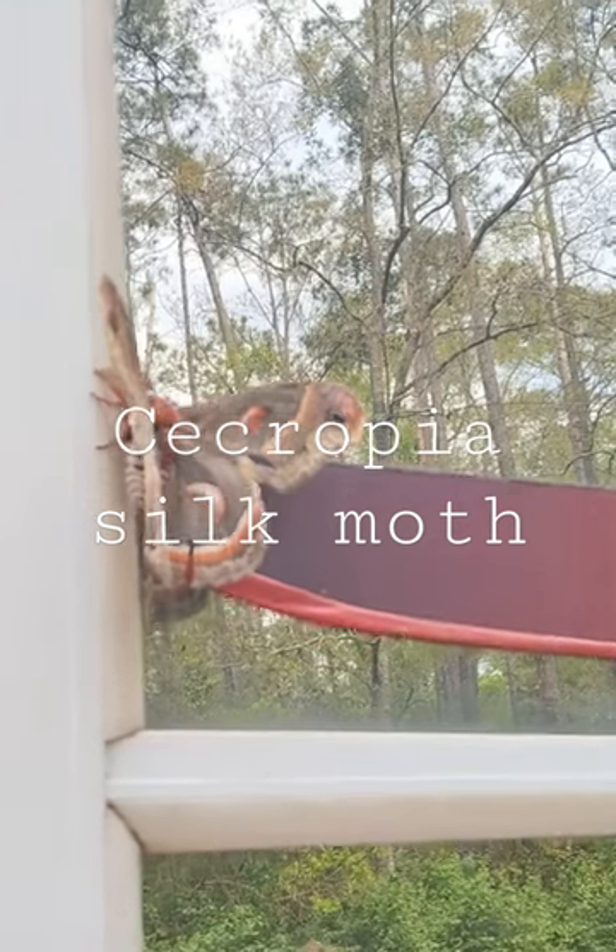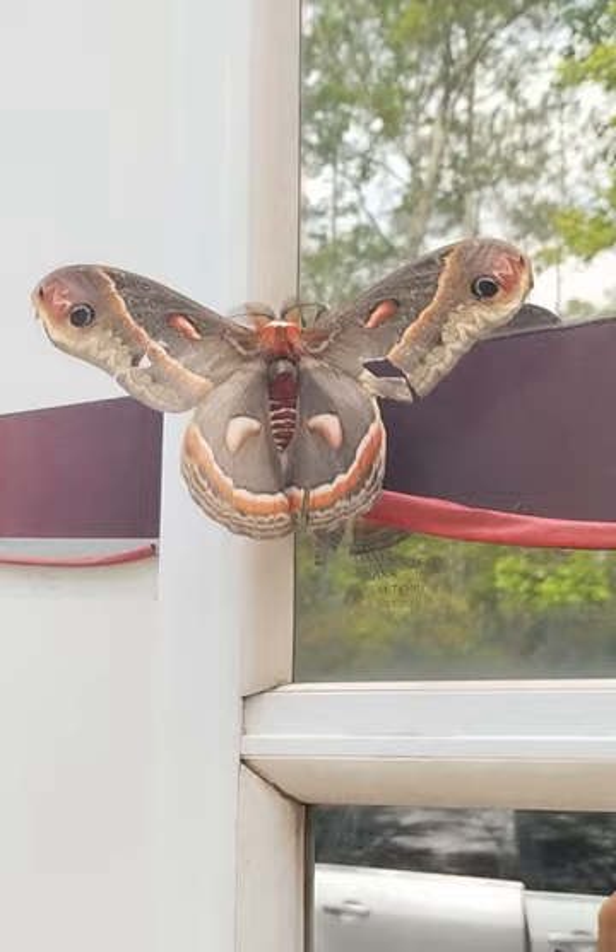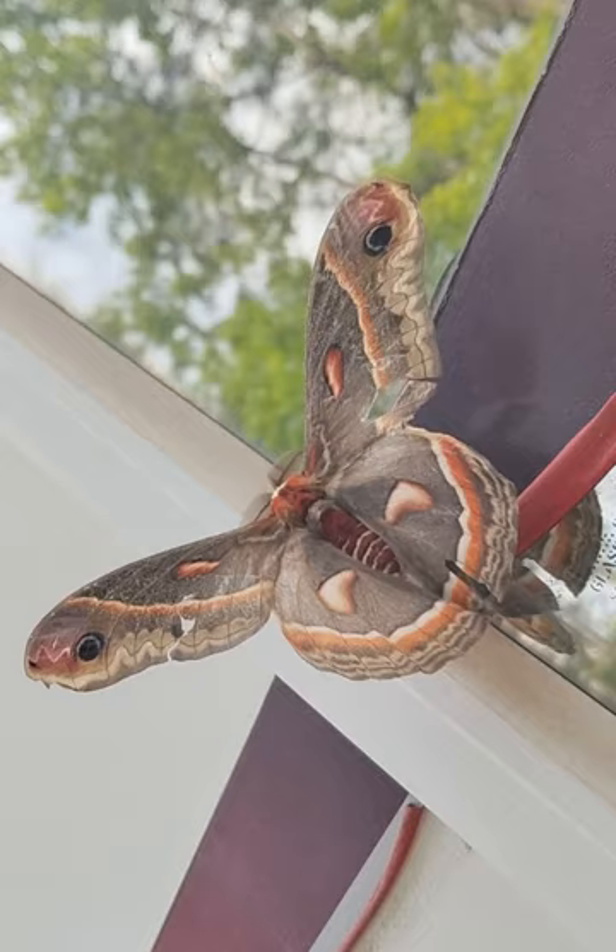It's a little quiet. Oh man, it looks so cool. It looks like it has moons on the bottom wings. Yeah, I forget what these are called. I don't think I've ever seen one like that. It's amazing.